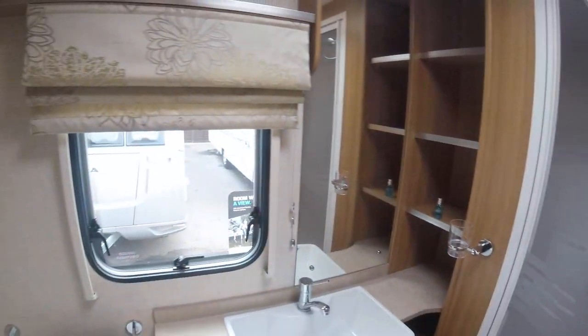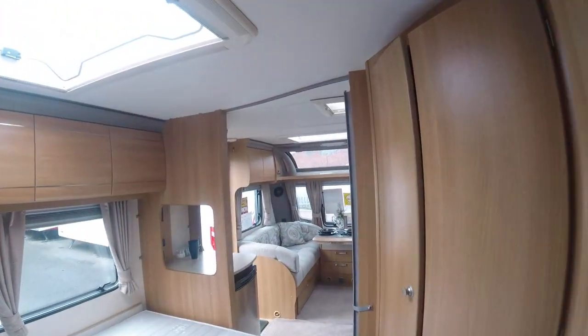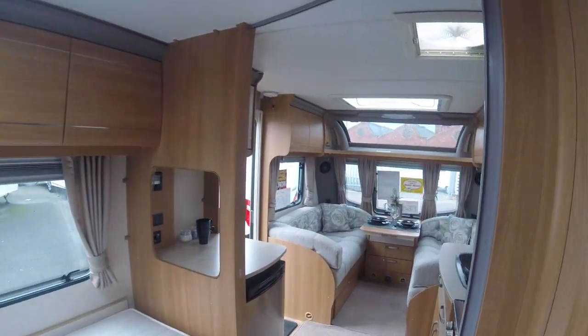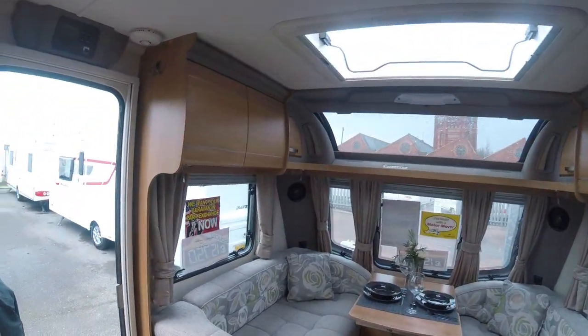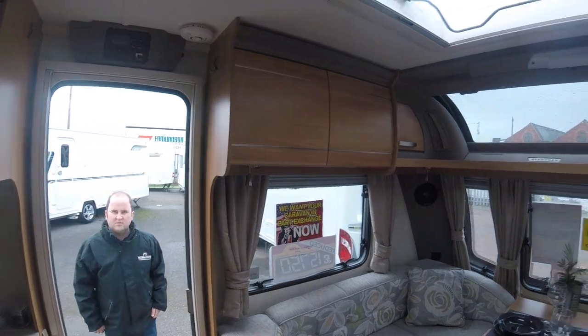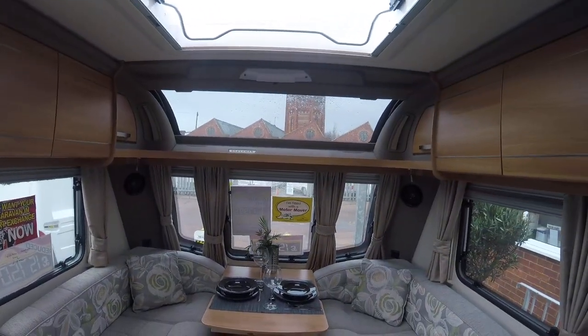So that's the 2014 Coachman 560 VIP, reduced from £17,995 down to £15,750 for those wanting a real bargain for the New Year.